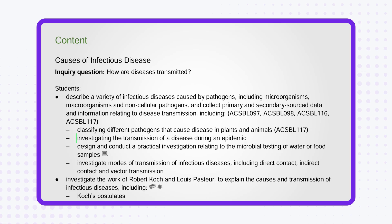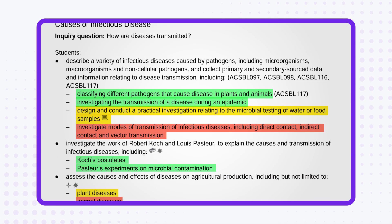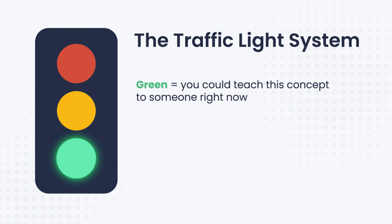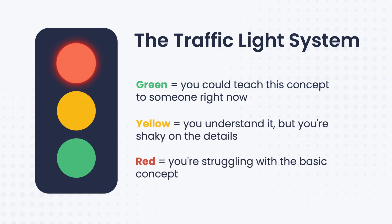Here's how we're going to tackle this strategically. Grab your syllabus and three highlighters — red, yellow and green. This is the traffic light system. Go through each dot point and be brutally honest with yourself. Green means you could teach this concept to someone right now. Yellow means you understand it but you might be shaky in the details. Red means you're struggling with the basic concept.